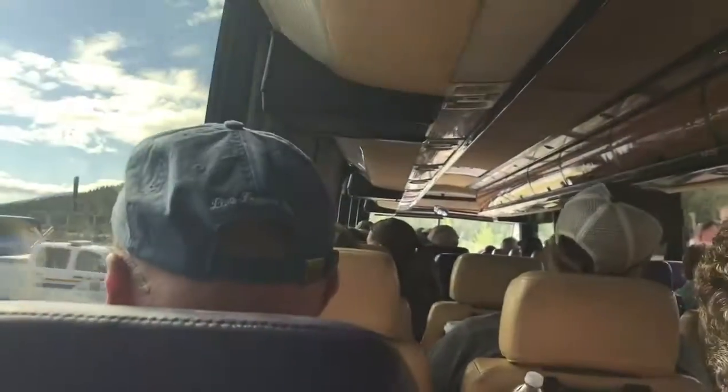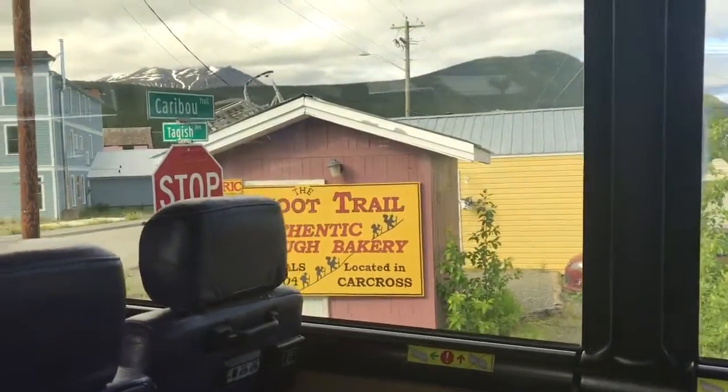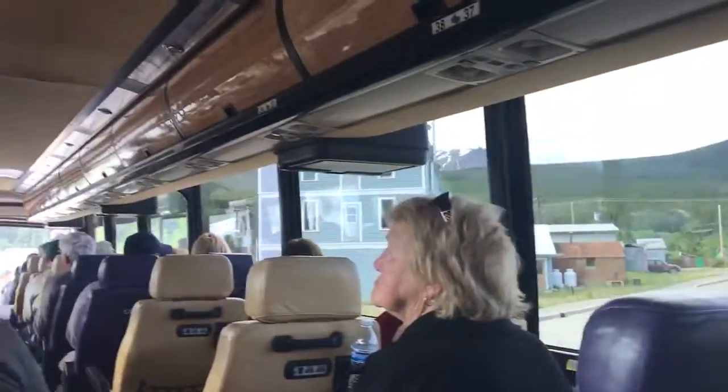And also the SS Tutshi. Now they were in the process of taking this and restoring it. They figured it was a couple of kids playing who started it on fire and burned it beyond repair. There's a little board over there that you can read that will tell you about the SS Tutshi.